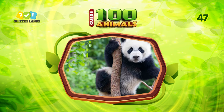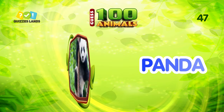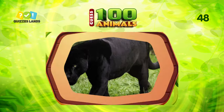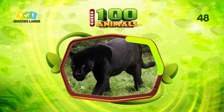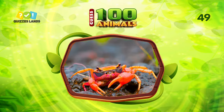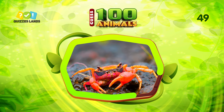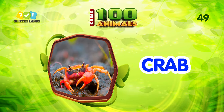What do you call this animal? You can call them panda. Number 48, make a guess. It's black panther. Next question, any ideas? This animal is crab.